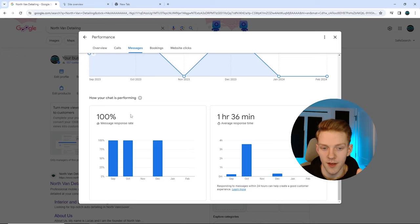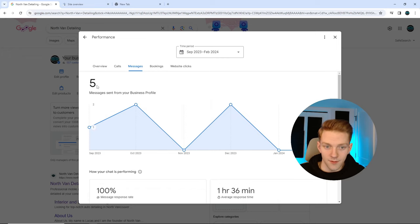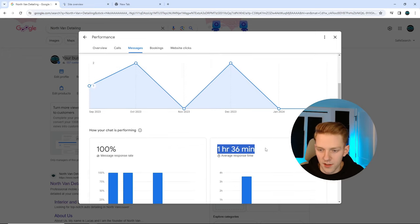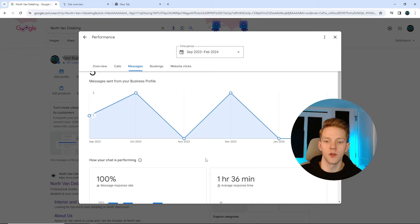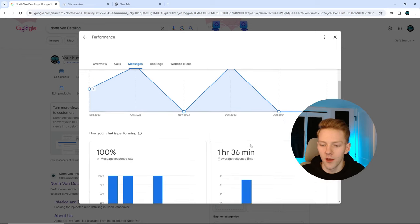One sneaky tip: message response rate. Every single time you get a Google Business listing message, open your phone immediately and respond — I don't care what you're doing. Google likes when you respond and interact with their products. If someone is getting a bad impression of Google's product because of you, Google does not like you for that. So make sure you're responding.